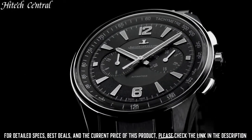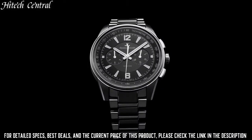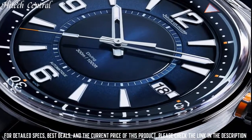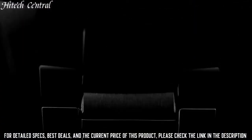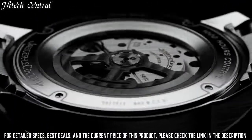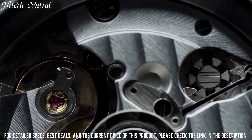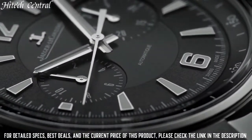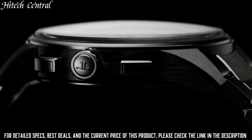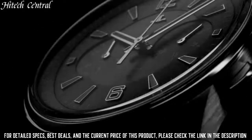Jaeger-LeCoultre Caliber 751H automatic movement, based upon Jaeger-LeCoultre Caliber 751, containing 37 jewels, beating at 28,800 VPH and has a power reserve of approximately 65 hours. Scratch-resistant sapphire crystal, pull-push crown, transparent case back.